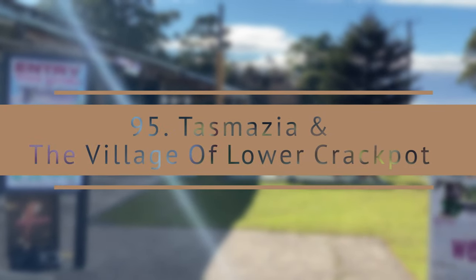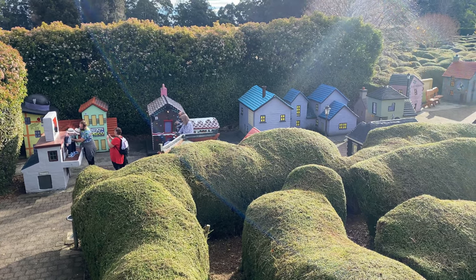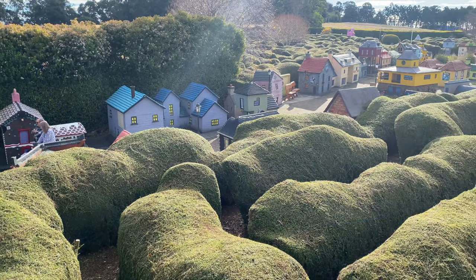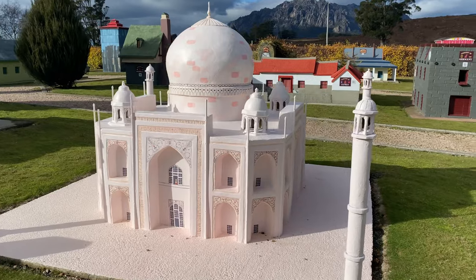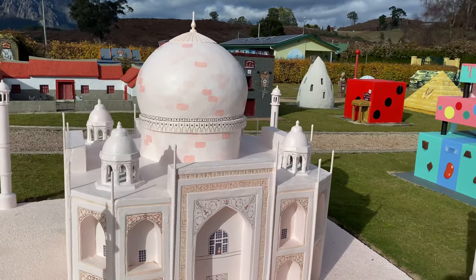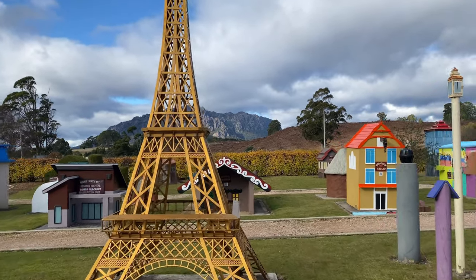Tasmania Mazes and the village of Lower Crackpot. Tasmania Mazes includes eight outdoor garden mazes and a one-fifth scale model village, embassy gardens, a self-service cafeteria, gift shop, a lavender farm, and ever-present views of majestic Mount Roland. It is a good place to visit with kids and is the world's largest maze complex.